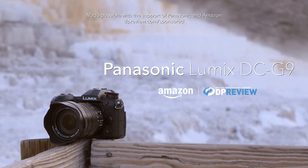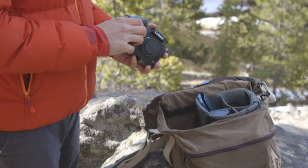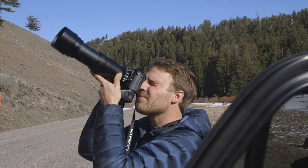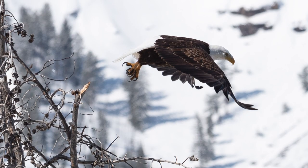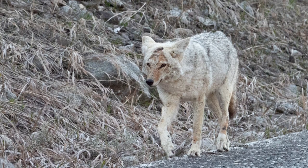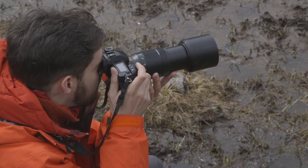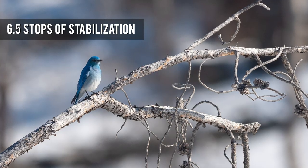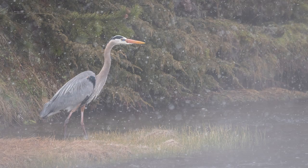The Panasonic Lumix DC-G9 is Panasonic's flagship mirrorless interchangeable lens stills camera, aimed at wildlife and action photographers. Telephoto shooting is aided by a highly effective in-camera stabilization system, which offers up to 6.5 stops of correction with some Panasonic lenses. The G9 is a powerful stills camera.